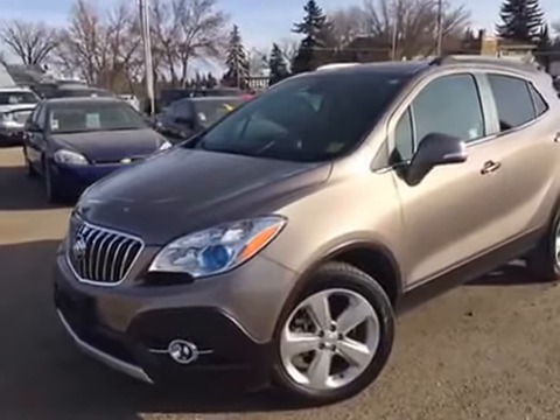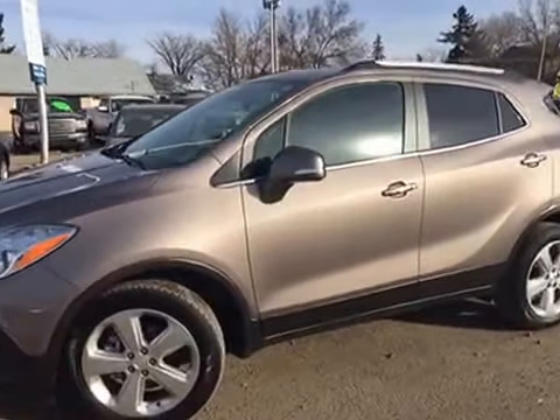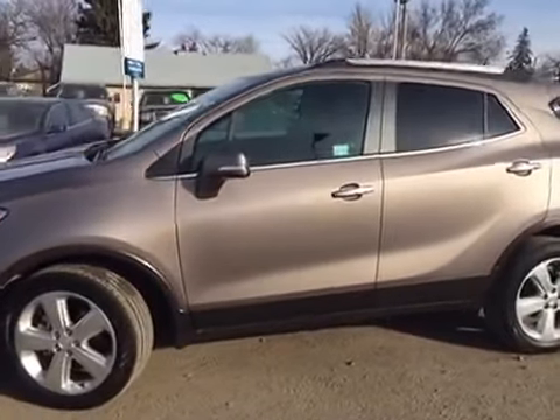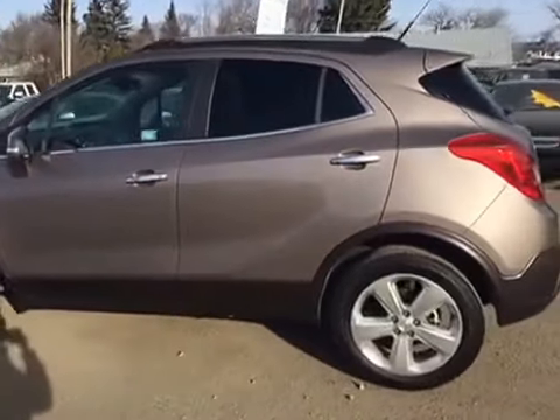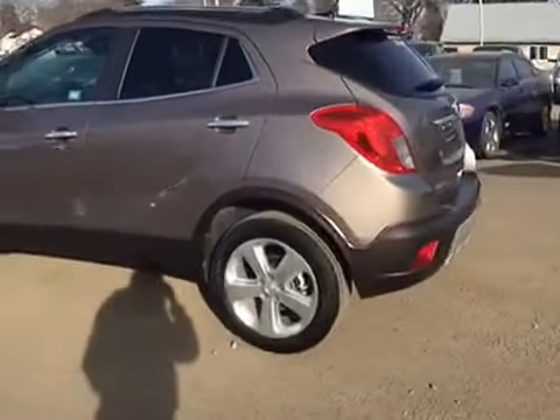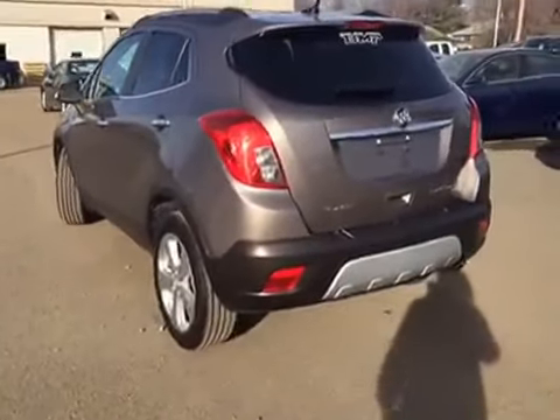Hey everybody and welcome to Brooks Motor Products. Today we have stock number 152006. It's one of our used 2014 Buick Encores. It has just over 21,000 kilometers on it. It's all-wheel drive in this beautiful cocoa silver metallic color. Let's check it out.